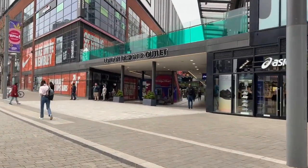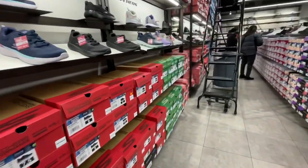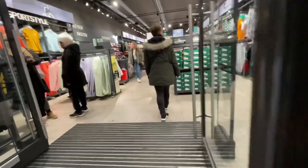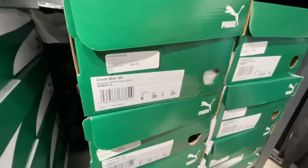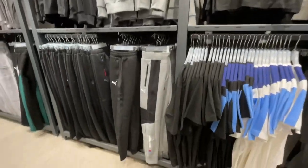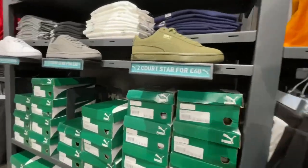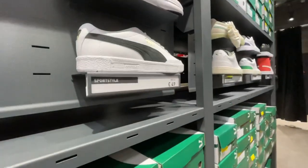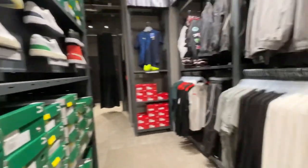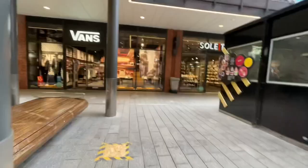Here we are at the front of the designer outlet. First we went into Skechers because my mum was looking for a pair — they seemed to range around the £47 mark. Then went into Puma to have a look. They had lots of different trainer options at various price points — two for £60 on some quite nice ones in a moss green, and others like these simple white trainers for £49. They had lots of apparel as well.